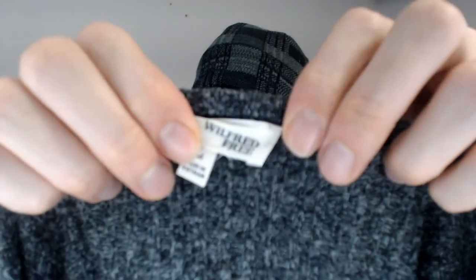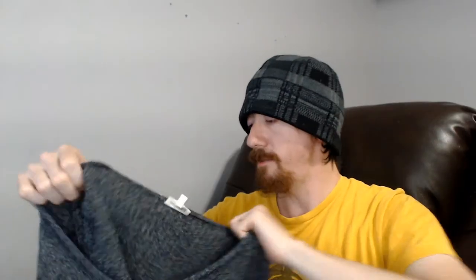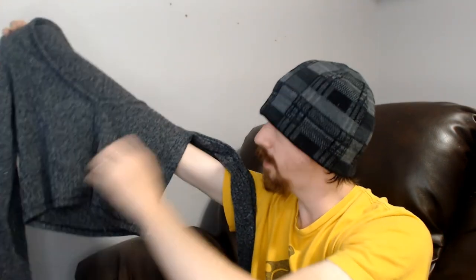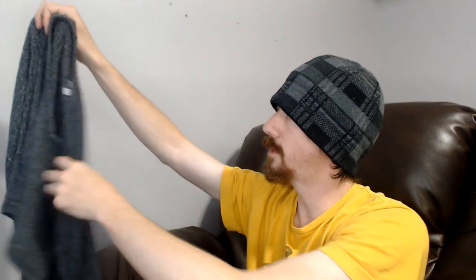Up next we have a Wilfred Free, medium — a little sweater. It's cut short, so it would kind of expose the midriff. It's a pretty nice sweater, and because it's shorter it could probably be worn in warmer weather — maybe not summer, but definitely fall or spring. Should do really well once the weather starts to cool down.